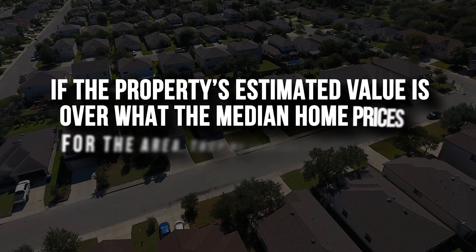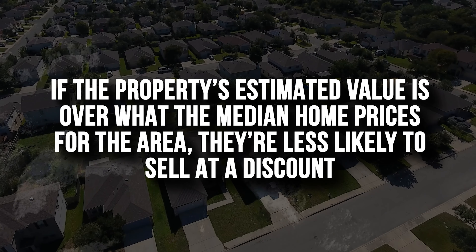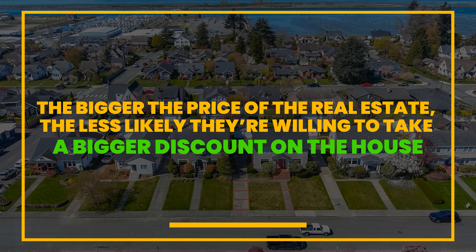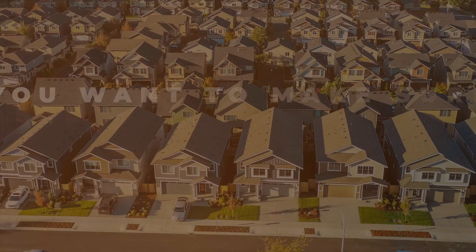What I want you to understand is, if the property's estimated value is over what the median home price is for the area, they're less likely to sell at a discount. This is pretty simple. If I have a $100,000 house, I'm more willing to take a 30% discount on my property and sell it for $70,000, versus if I have a million dollar house, I'm a lot less likely to sell that for $700,000. The bigger the price of the real estate, the less likely they're willing to take a bigger discount. So if you're talking to properties that are below the median home price, they're more likely to say yes to a low-ball offer and more likely for you to do a wholesaling real estate deal.